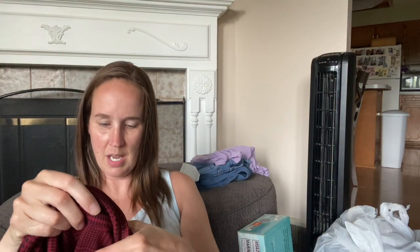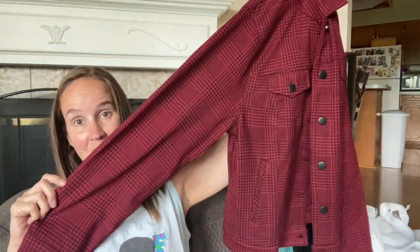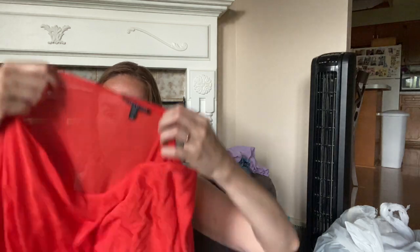This is another new with tags Torrid, retails for $64.90, and this is a 2X red and black blazer. This is an Eileen Fisher 2X - nice, thin, lightweight short sleeve top. It's 100% silk. I really like selling Eileen Fisher, especially plus size, especially silk and linen. I don't know what I'm going to price that at, but I'm hoping to get at least $40.